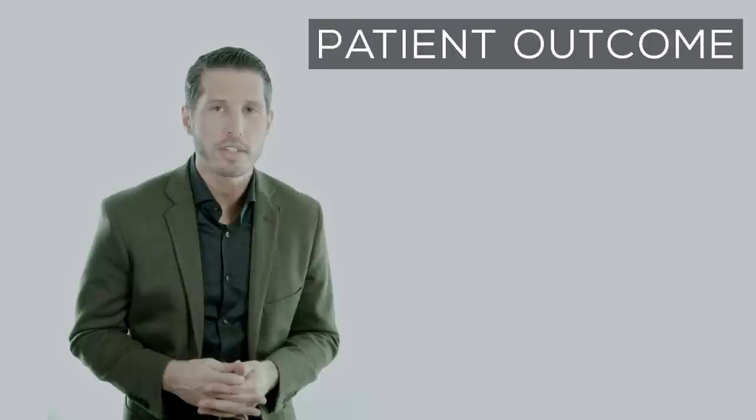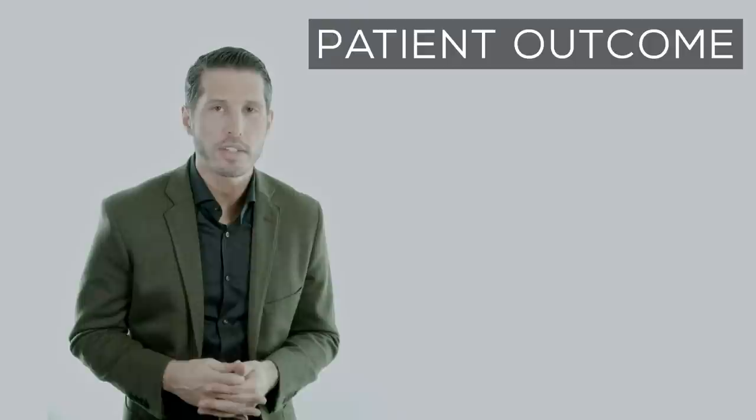She healed well without any complications. Here are this patient's results three months post-procedure.